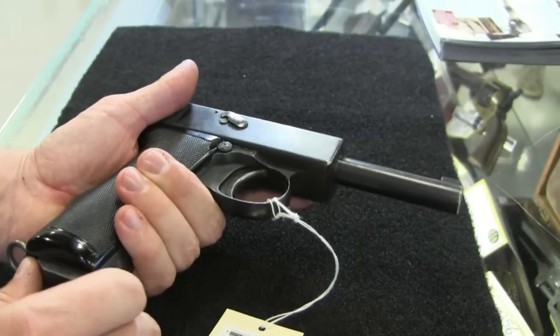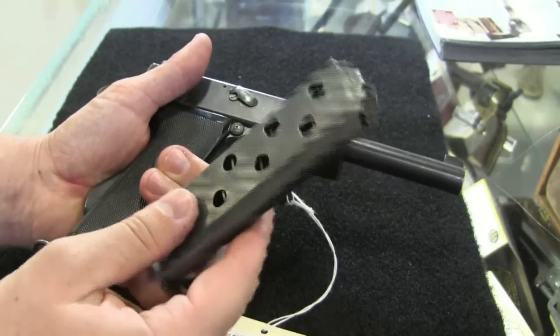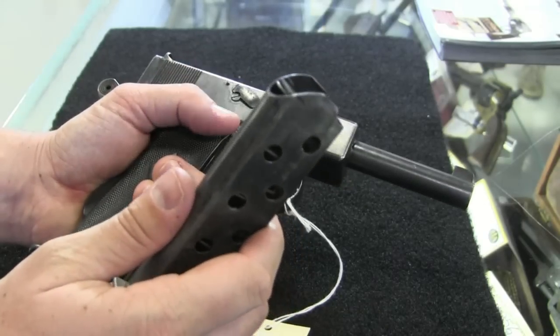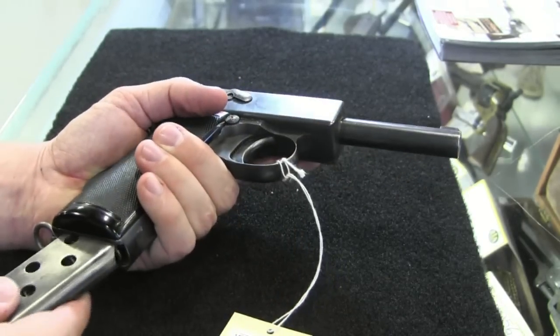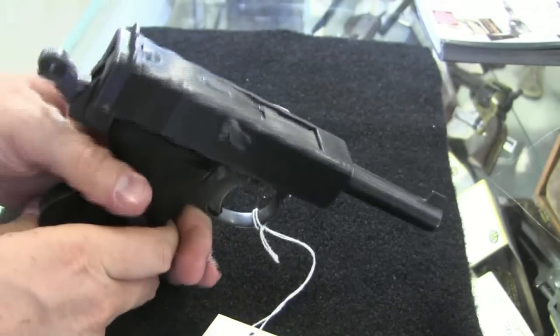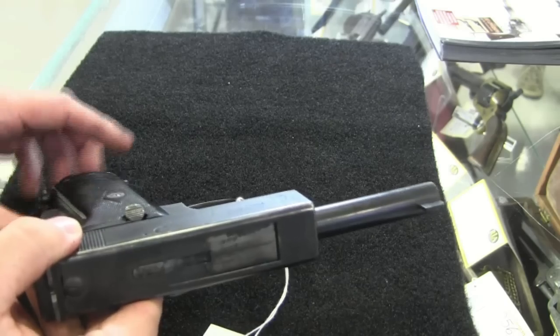It's interesting that the British Navy was very interested in going to a self-loader, while the British Army was not so much. The British Army remained unconvinced that they needed to replace their revolvers, and they basically weren't willing to accept a self-loading pistol of any type, no matter how good it was. By the end, this Webley & Scott was really quite a good pistol.